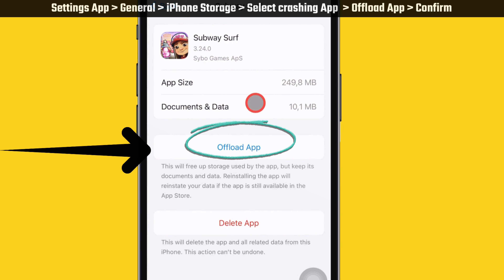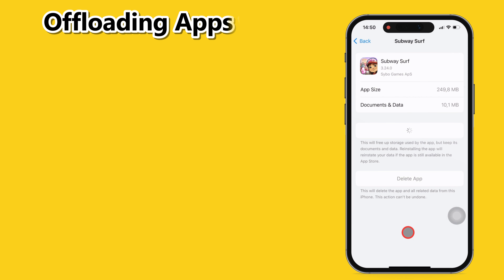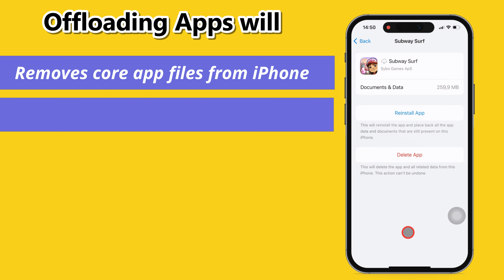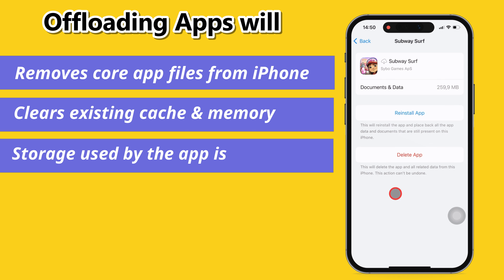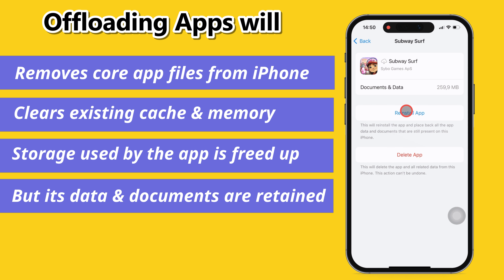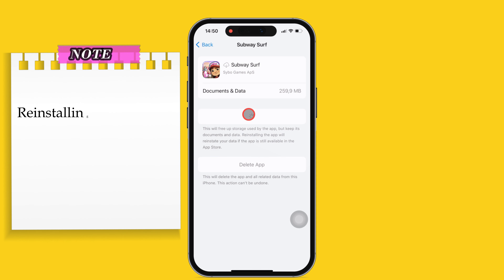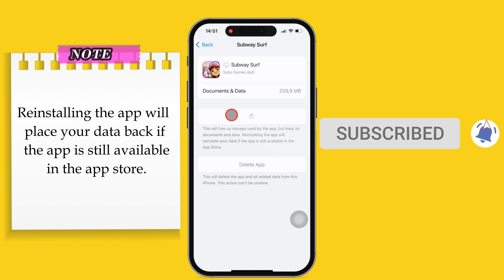Tap on the Offload App option. It will take a moment and ask you to confirm. Tap on it. When you offload the app, it removes all of the core app files from your iPhone and clears all existing cache and memory used by the app — freeing up storage but keeping its data and documents. Now tap on the Reinstall App option; reinstalling will place your data back if the app is still available in the App Store.